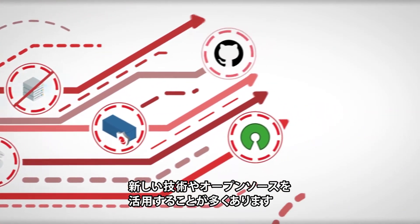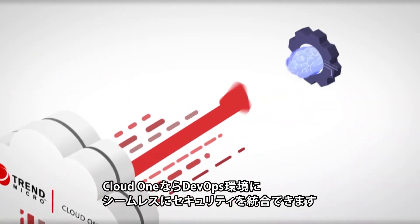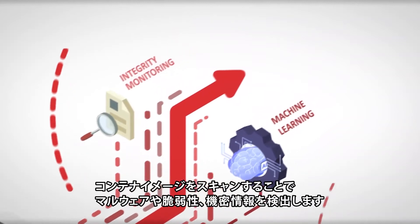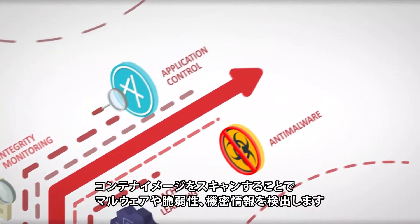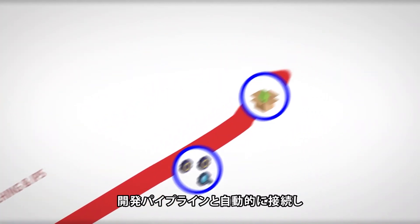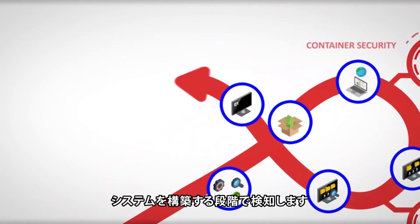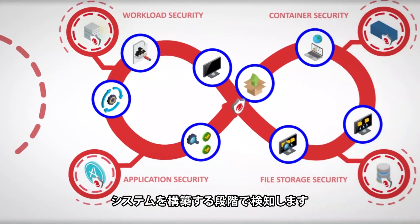Working hard to deliver fast and iterate often means developers leverage code in new ways and from different sources like open source or public repositories. Trend Micro Cloud One is optimized for seamless integration within a DevOps environment, continuously scanning container images for malware, vulnerabilities, and secrets. It automatically hooks into your development pipeline, ensuring runtime detection and prevention of exploit attempts, threats, and vulnerabilities is always part of the build.